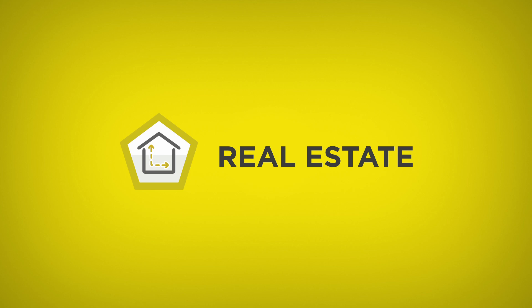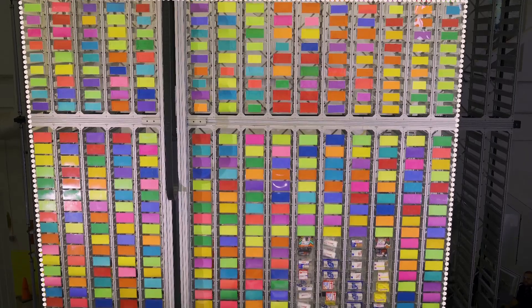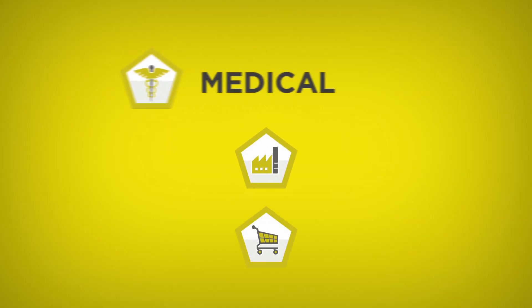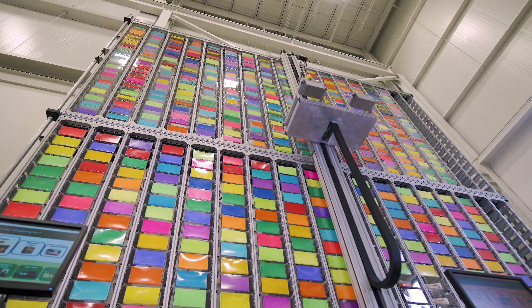The robotic storage and retrieval system is actually modular in this design, meaning that it can expand both in height and width. Right now we're getting inquiries from the medical industry, the manufacturing industry, and the retail industry for a system like this. Facilities are having a really tough time with real estate, and anything they can vertically integrate like a system like this is huge for them.